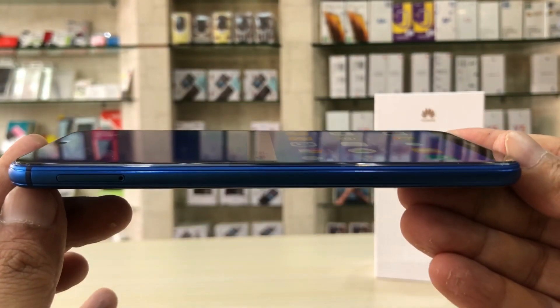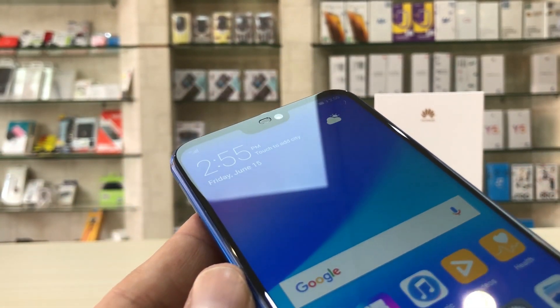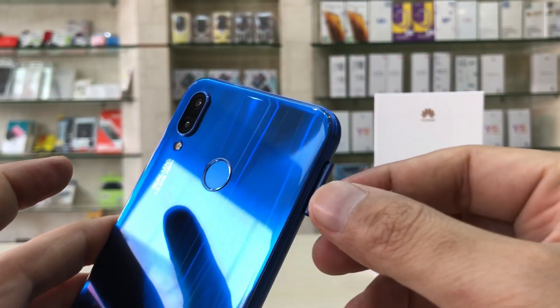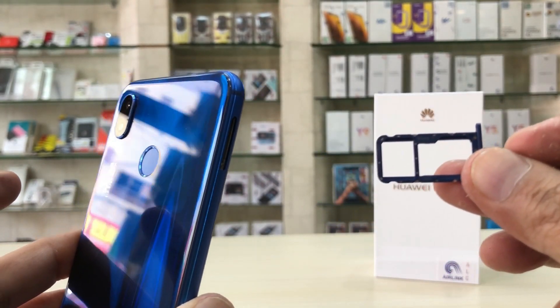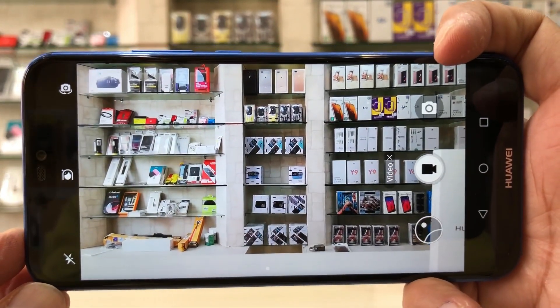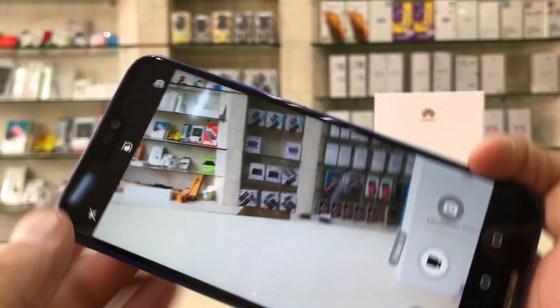CPU is octa-core 2.3 GHz Cortex-A53, GPU is Mali-T830 MP2. Available colors are Klein blue, sakura pink, and midnight black. It supports wireless display and Smart View. Sensors include fingerprint (rear-mounted), accelerometer, gyro, proximity, and compass. It has a hybrid dual SIM with both nano SIM slots and a memory card slot up to 256 GB.